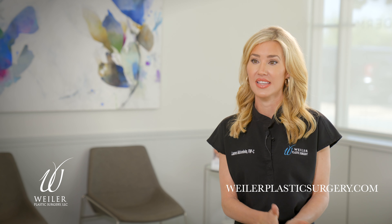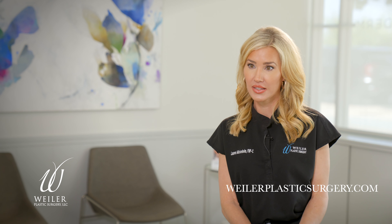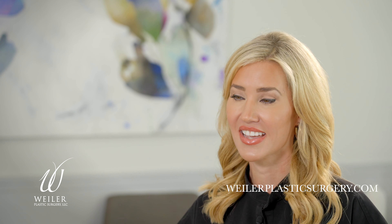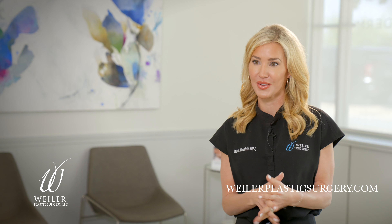We are open 7:30 to 4, and you can not only call in and make an appointment, you can also book online for Botox or filler. Downtown is convenient — we just expanded and you can come on your lunch hour. So come and see us.